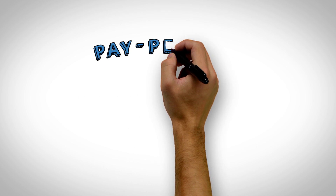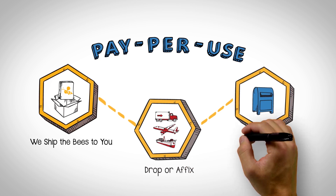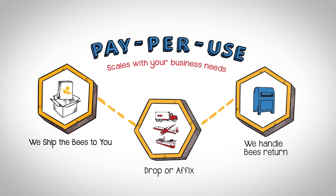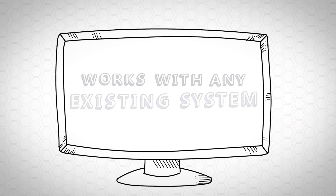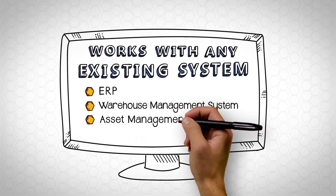Plus, with this on-demand, pay-per-use service, there's zero upfront investment. Start small and scale up as works best for you. And if you already have a tracking or monitoring system, no worries — our solution easily integrates with existing enterprise software.